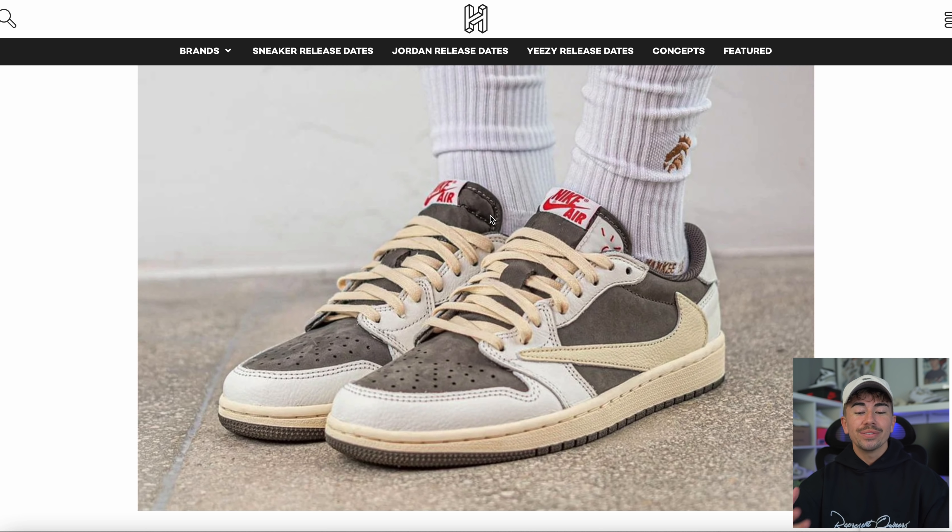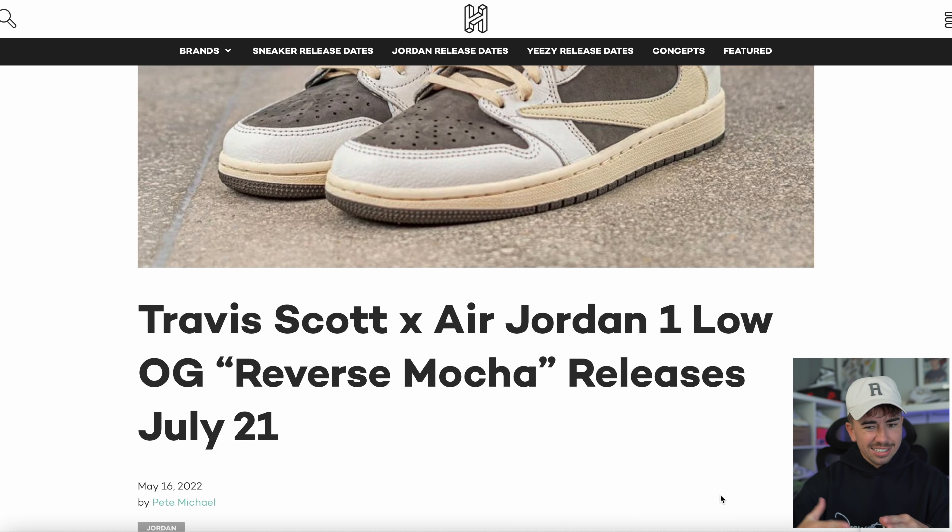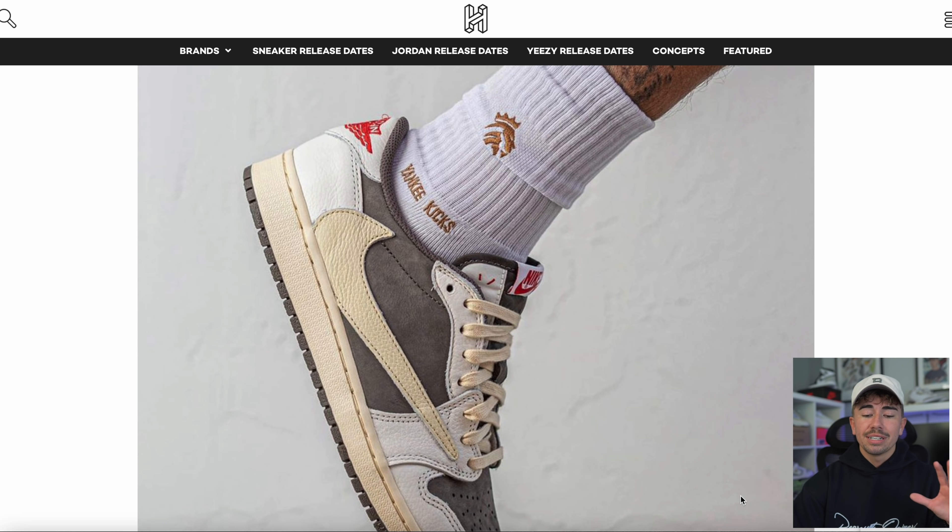We're not done with Travis Scott news. We've got a release date for the even more hyped Jordan 1 Low — the Reverse Mocha colorway, something we've seen Travis Scott wear over and over again for almost a year now. These are going to be in incredibly high demand, probably lining up with the hype the Travis Scott Fragment 1 had. They're dropping on July the 21st — at least that's the tentative release date.